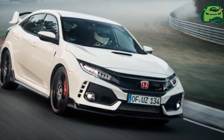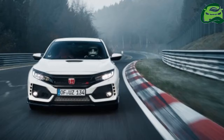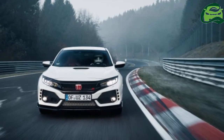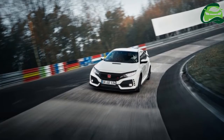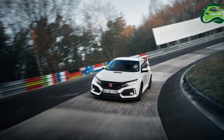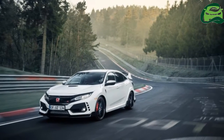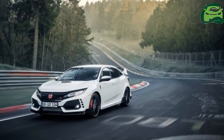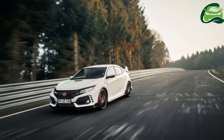Honda UK has announced pricing for the current FWD King of the Ring, otherwise known as the 2017 Civic Type R, which will arrive at dealerships in July. The hot hatch was first unveiled during this year's Geneva Motor Show and is built in Swindon, United Kingdom.